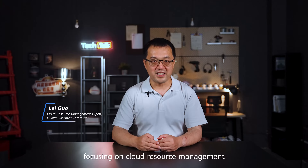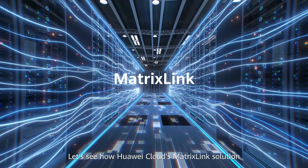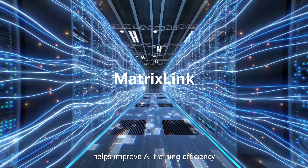Hello everyone, I'm Lei Guo, a member of the Huawei Scientist Committee, focusing on cloud resource management. Training today's large AI models well is a key challenge. Let's see how Huawei Cloud's MatrixLink solution helps improve AI training efficiency.